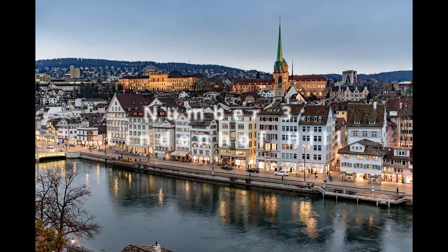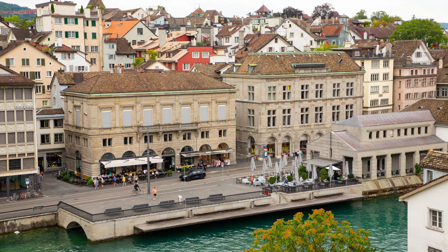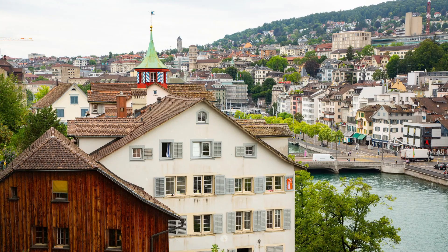Our third gem is the Lindenhof Hill, a historic site offering peaceful green space and unparalleled views of the Old Town, Limmat River, and University. Once a Roman fort, it now serves as a witness to Zurich's unfolding story. The chess players, the whispering trees, and the tranquility of this urban oasis create a picture of calm and beauty, inviting visitors to pause and soak in the city from an elevated vantage point.